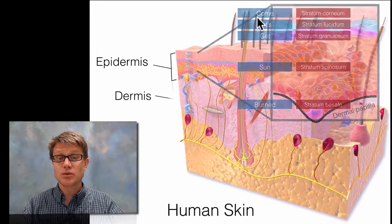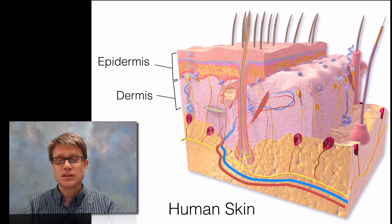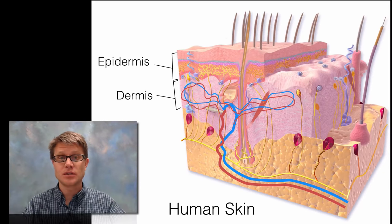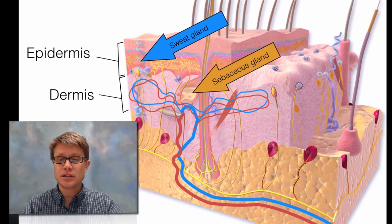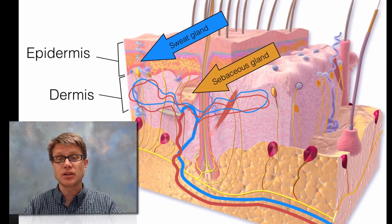Below the epidermis we have the dermis. The first thing that jumps out is the vascular tissue — we have capillaries that reach into the dermis, so blood and nourishment are making their way inside. We also have big glands here: a sweat gland and a sebaceous gland. The sebaceous gland releases oil which keeps our hair and skin waterproof.